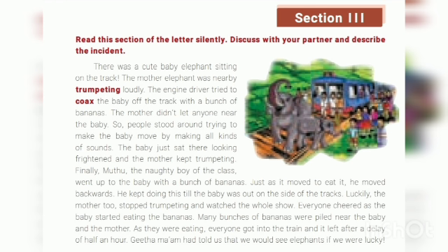The engine driver tried to coax — meaning divert — the baby off the track with a bunch of bananas, but the mother elephant did not allow anyone near the baby. So the people stood around making all kinds of sounds to move the baby, but the baby just sat there looking frightened.